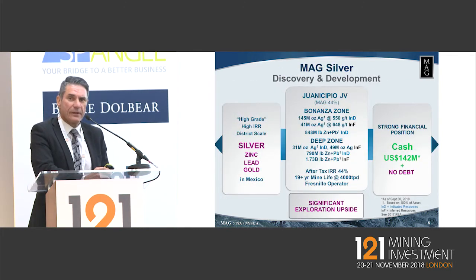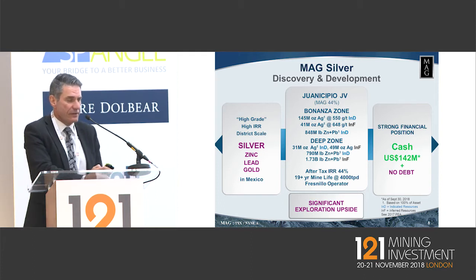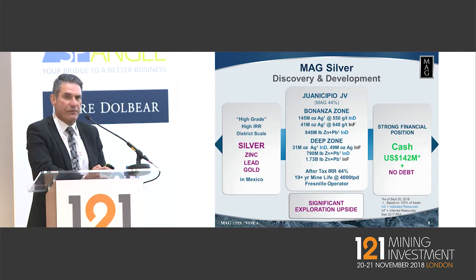A snapshot of MAG: we've been around since 2003, focused on looking for high-IRR projects. Silver in Mexico, which typically comes with zinc, lead, and gold. The Juan Ocipio project is a joint venture with Fresnillo. We're a 44% non-operating partner. We're an eight-person company with a market capitalisation close to a billion Canadian dollars. Fresnillo do all the work for us, and we're very grateful for that. What you really need to keep in mind is how important it is that Fresnillo, as the operator, is building and then going to run this mine in their front yard.